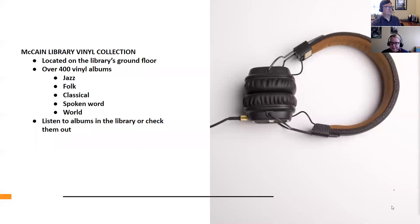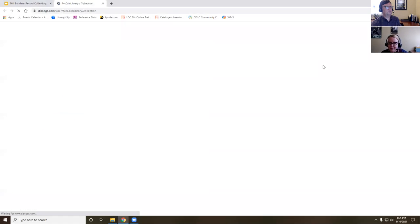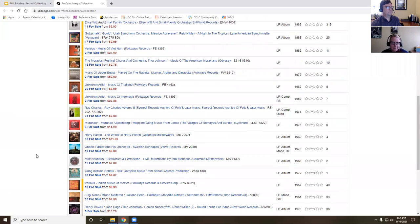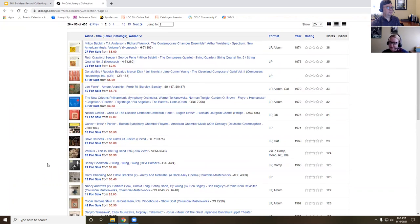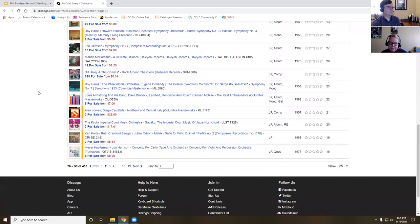You can either listen to our albums here in the library, or you can bring them up to the service desk and check them out to take home with you if you have your own record player. Our collection is cataloged in Discogs — we can take a look at that — it's a list of all 455 records. If you see something you like, there's a number in the notes field. Make a note of that number, go to the shelf, and the albums are arranged by that number.